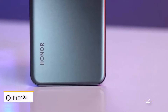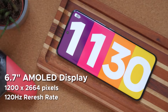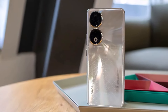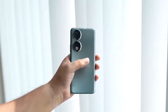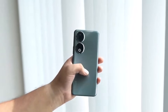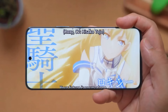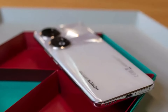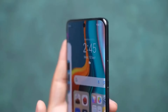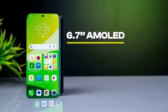Number four: Honor 90. The Honor 90 presents itself as a compelling mid-range option, particularly appealing for its impressive display quality, which ranks among the best in its price range. The option to expand storage up to 512GB adds further value. While camera and overall performance are decent, the glass back may feel less premium, and like other Honor phones, it may encounter software issues and limited long-term support.